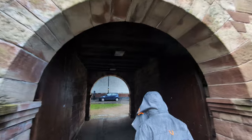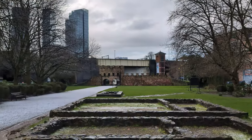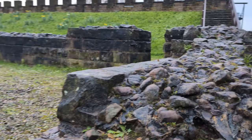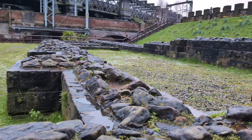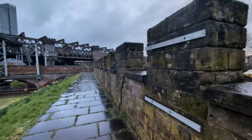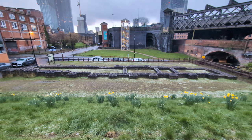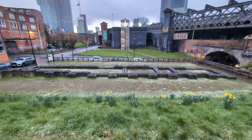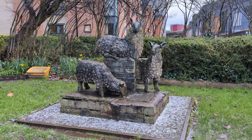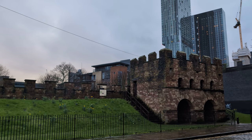Mamucium was a pre-existing Roman compound in the Castlefield area, ideally situated between the confluence of two rivers — the Medlock and Irwell. This was a strategic move to protect consequential roads between the trading posts of Chester and York. This fortification was manned by nearly 500 soldiers and was rebuilt on at least three different occasions. Today, visitors are invited to freely roam around Castlefield, the United Kingdom's first urban heritage park.